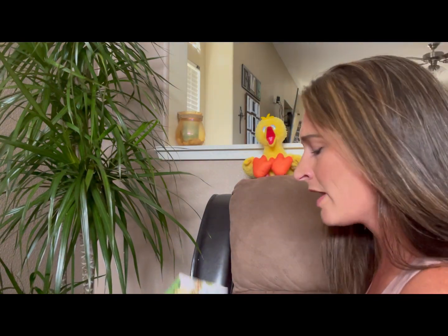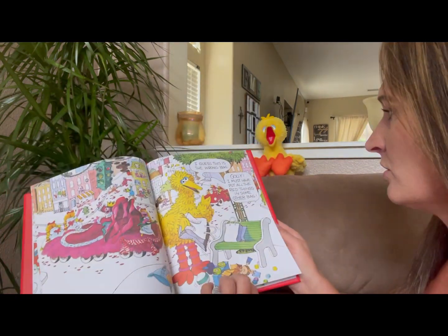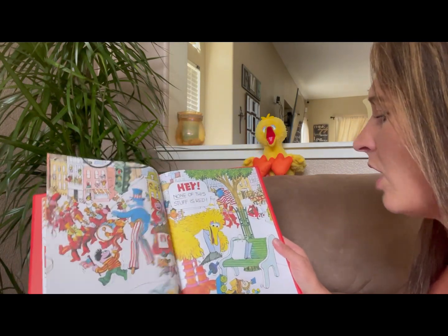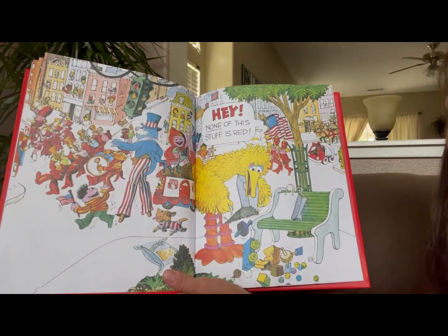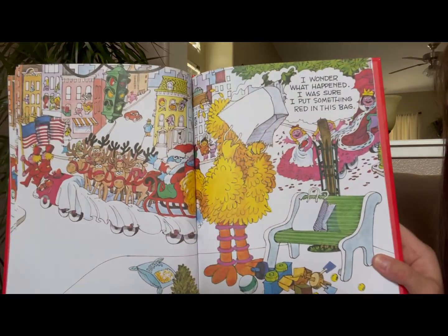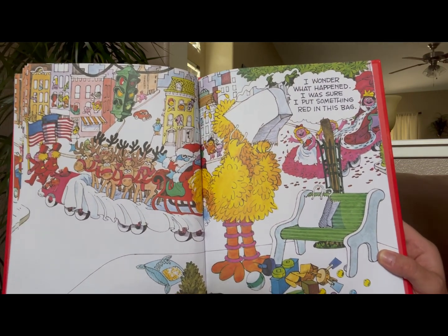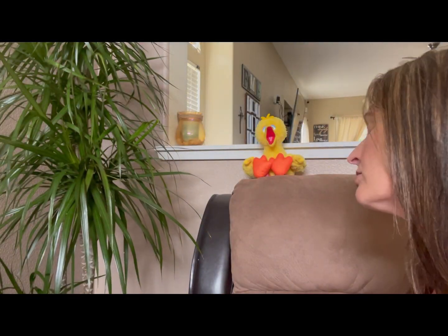Oh no, now I've got to find my spot. Okay, where was I? Oh, here we go — we were right here. So none of this stuff in his bag was red. I wonder what happened. I was sure I put something red in this bag. Big Bird, I already read that page, but that's okay. We'll just move on from here.